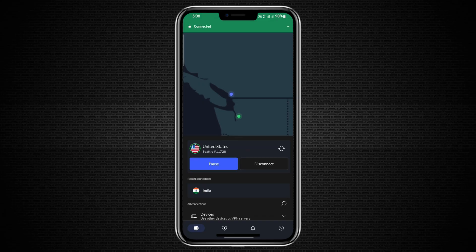Once again, check the link in the description to try NordVPN at a great price and keep all your devices secure, even when you are sharing the connection.